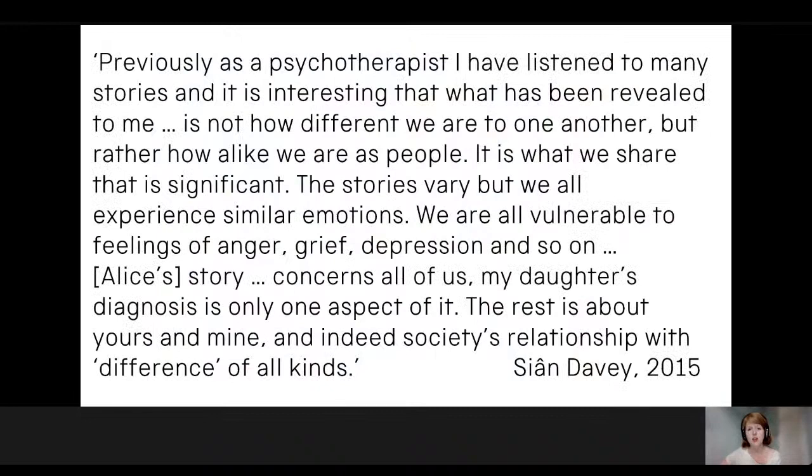Davey has written: 'Previously, as a psychotherapist, I've listened to many stories, and what has been revealed to me is not how different we are to one another, but rather how alike we are as people. It's what we share that is significant. We are all vulnerable to feelings of anger, grief, depression and so on. Alice's story concerns all of us. My daughter's diagnosis is only one aspect of it. The rest is about yours and mine, and indeed society's relationship with difference of all kinds.' Her photographs helped to make people fundamentally visible in the galleries at life size, foregrounding people's stories, and also crucially help us to think about portraiture in our collection, contributing to diversifying the emphasis in many of our historical portraits on British men from the past.